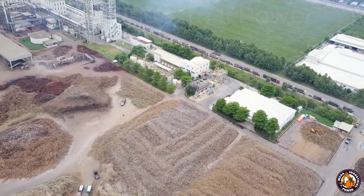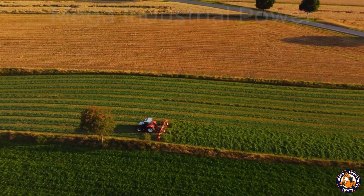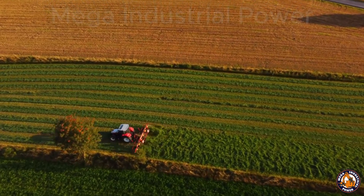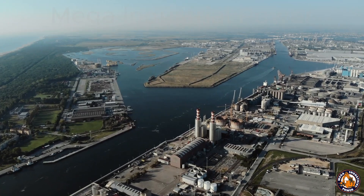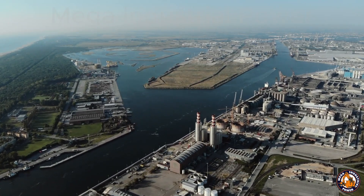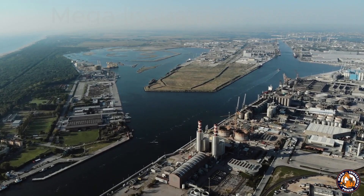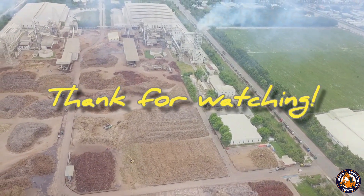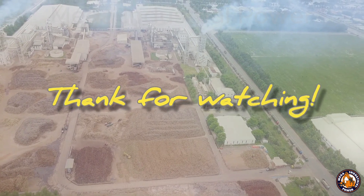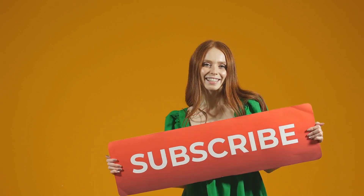Wood chippers — humble, noisy, and kind of awesome in their own way. Who knew cleaning up could be this satisfying? If you found this video helpful, give it a thumbs up and share it with someone who needs to see it. Don't forget to subscribe to the channel for more smart farming ideas, machine reviews, and real-life solutions that make your work easier and more profitable. Hit the bell so you never miss an update. See you in the next one.